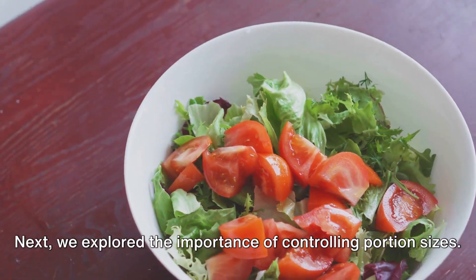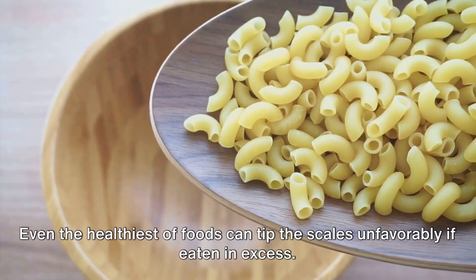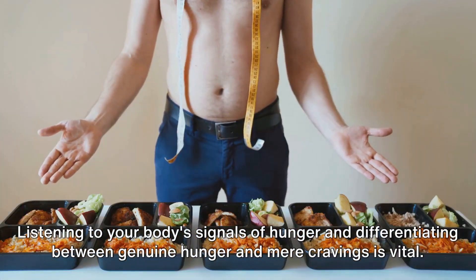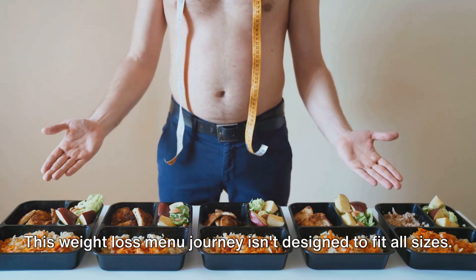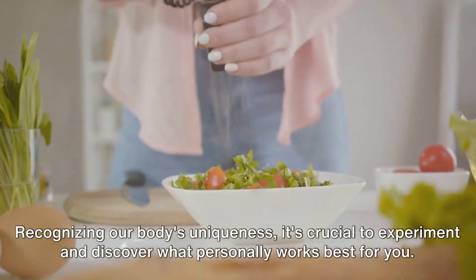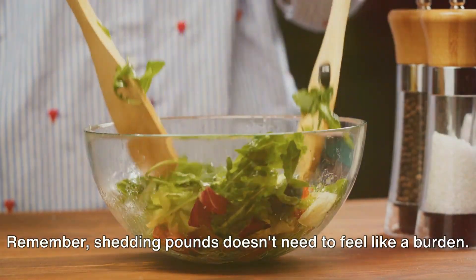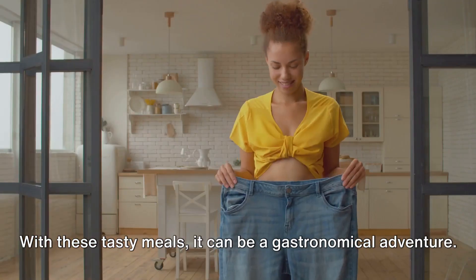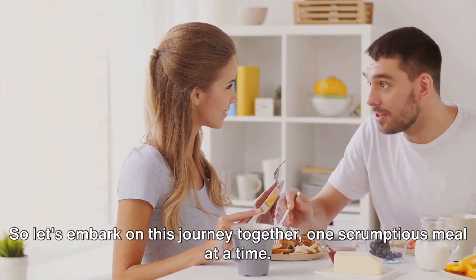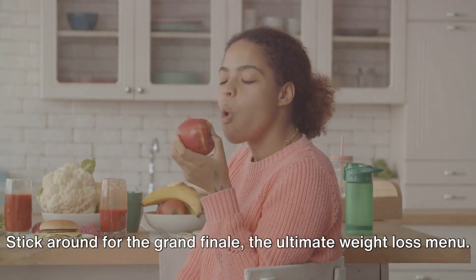Next, we explored the importance of controlling portion sizes. It's not solely about the food you consume but the quantity as well. Even the healthiest of foods can tip the scales unfavorably if eaten in excess. Listening to your body's signals of hunger and differentiating between genuine hunger and mere cravings is vital. This weight loss menu journey isn't designed to fit all sizes. It's crucial to experiment and discover what personally works best for you. Modify these rules to cater to your unique palate and dietary necessities. Remember, shedding pounds doesn't need to feel like a burden. With these tasty meals, it can be a gastronomical adventure. It's all about establishing a sustainable lifestyle that blends happiness and health in harmony. So let's embark on this journey together, one scrumptious meal at a time. Stick around for the grand finale — the ultimate weight loss menu.